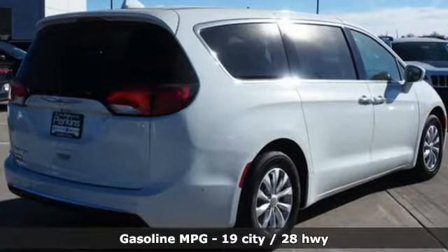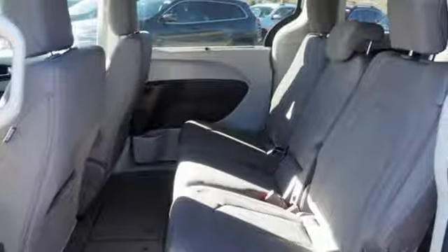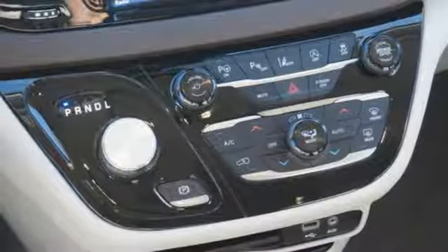A great vehicle is comprised of great features like these: streaming audio, doors and push-button start proximity key, dual-zone climate control, rear parking sensors, Wi-Fi hotspot, and heated steering wheel.